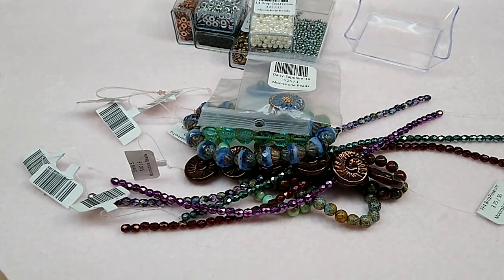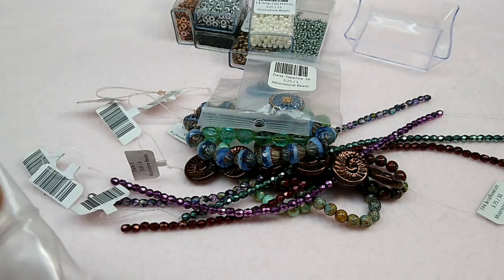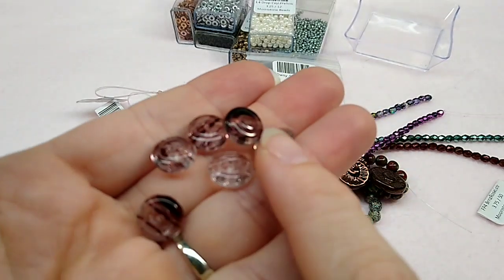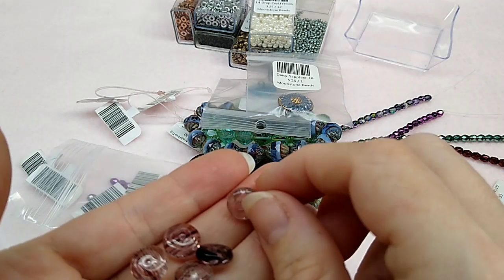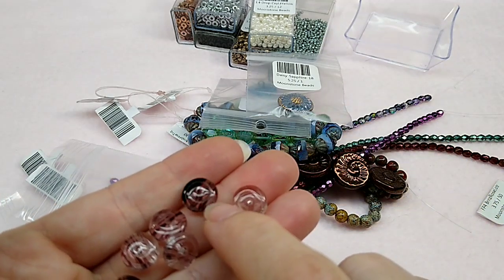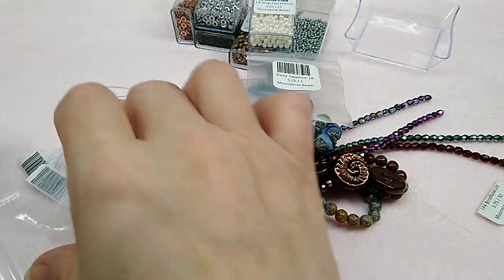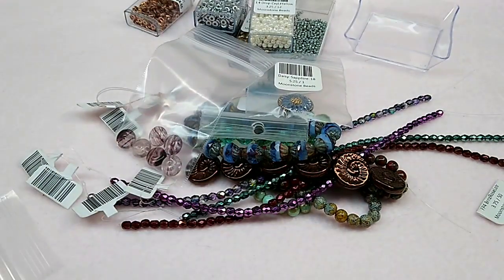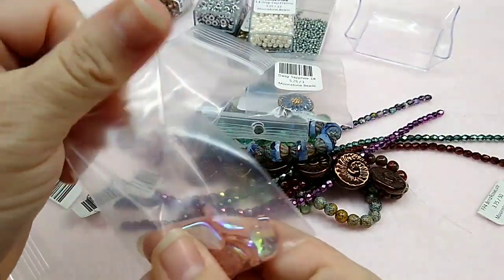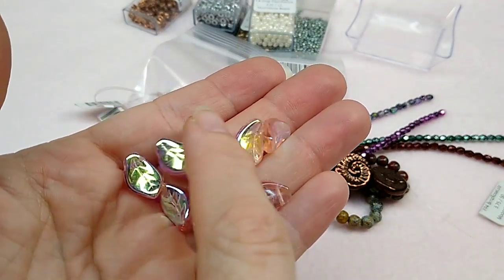She had these tables with little glass bowls on them with beautiful beads — a lot of gemstone things. These pieces are drilled through the middle and I thought they would be real pretty to do a brick stitch around or something. They're all Czech glass, I believe. And then these leaves — they're like a light pink with an AB finish. Look at them; they're so beautiful.